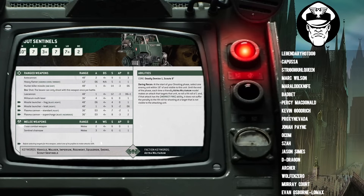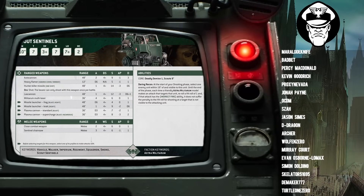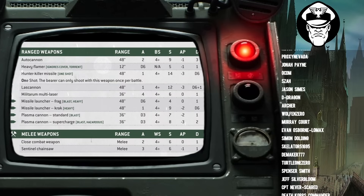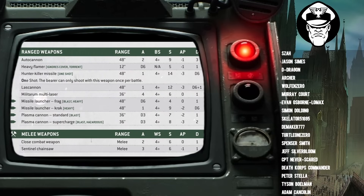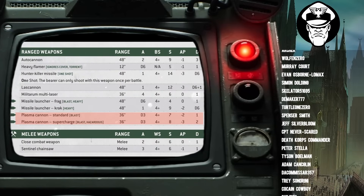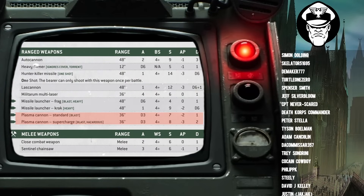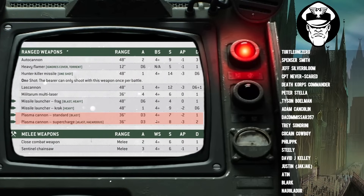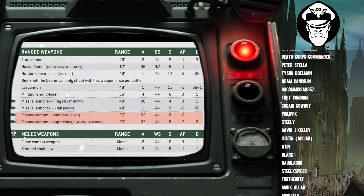With Scout Sentinels, what weapons you put on them I tend to find is a little bit less important. But if you had to twist my arm, I would say there are three good ones. Coming in third place, I would say, is the Plasma Cannon. The Plasma Cannon is a decent weapon — it's got a good range, it's got D3 shots, and it benefits from Blast, which actually makes it quite effective against hordes because suddenly it's going to have more shots than things like the Multilaser and the Autocannon.